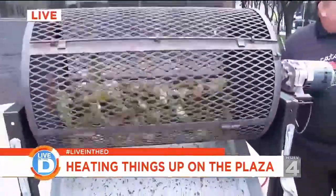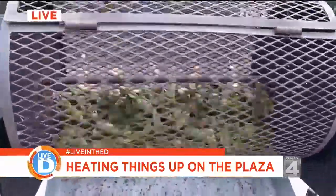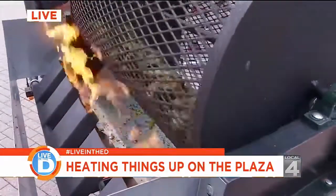Why are they called hatch? They're called hatch chilies due to the regional area where they're grown. They're grown in the Mesilla Valley of Hatch, New Mexico. And they're basically only available for four to six weeks.